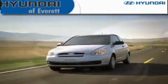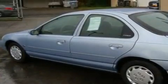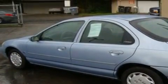Another fine vehicle offered by Hyundai of Everett. This is a 1998 Ford Contour. It features a 2.0-liter four-cylinder engine and an automatic transmission.